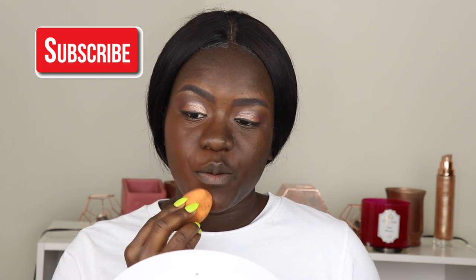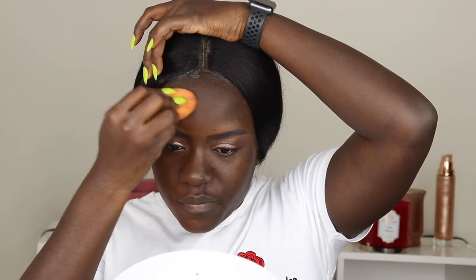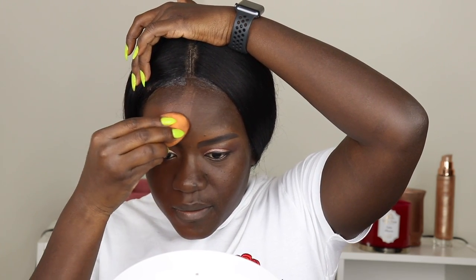I'm gonna start by putting on my NARS foundation on this side of my face. My prayer is that I don't get my shirt dirty because I just got it from the dry cleaners and that place is not cheap. It's almost 100 degrees out today, so I'm gonna test this out and see how it withstands the heat. I'm using only about two squirts, which should be good — you don't really need very much with this foundation.